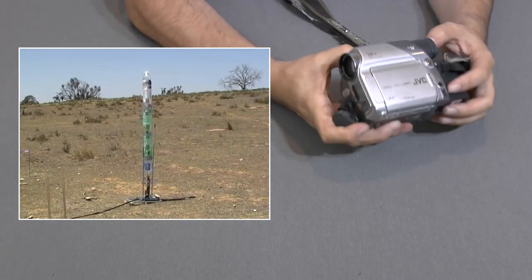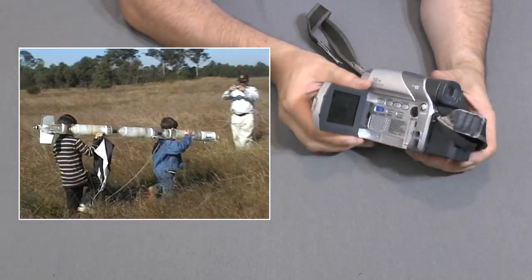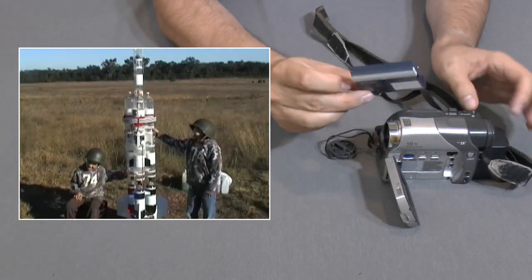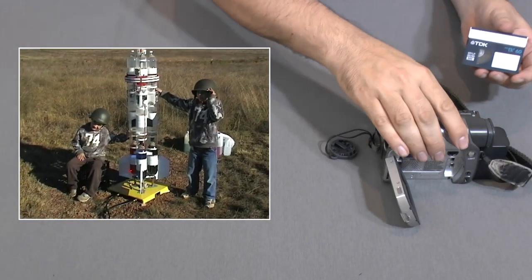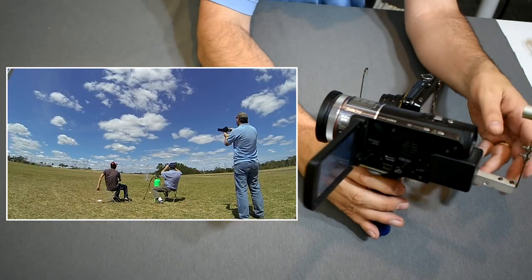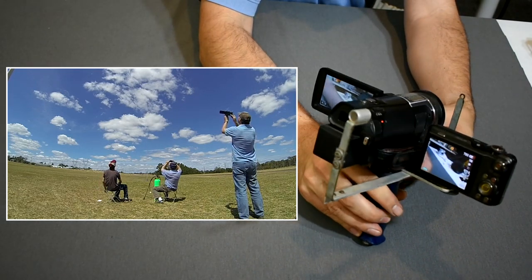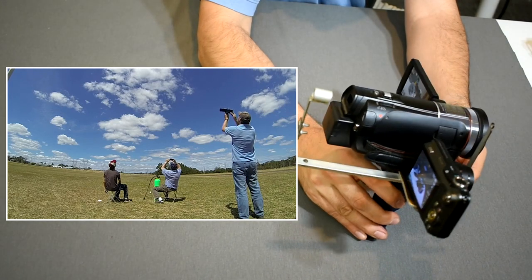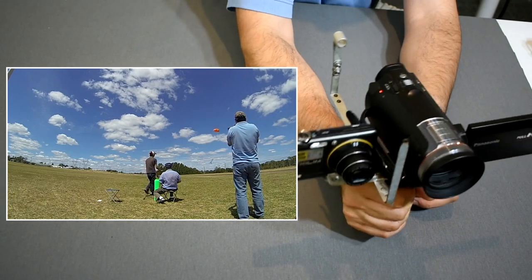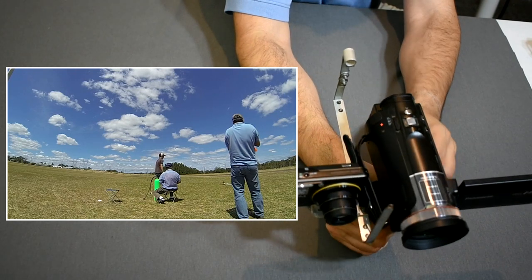Originally when we first started flying water rockets we mostly used to film on this JVC camera, which was just an NTSC standard definition and interlaced video. It recorded onto digital tape. This camera has thankfully been retired for a few years. We typically mount the Casio and Panasonic cameras on a handle to allow us to film a moving rocket in both HD and slow-mo at the same time. We have a targeting reticle that makes it much easier to track the rocket, because when the rocket moves out of frame on a small screen it's a lot harder to find it again.